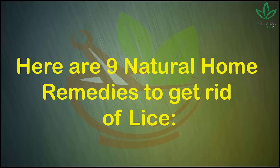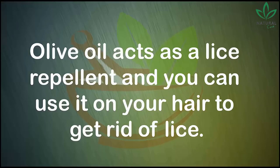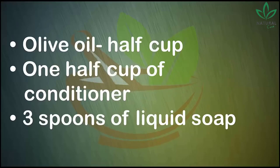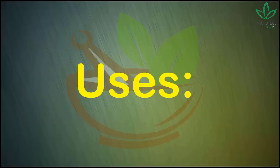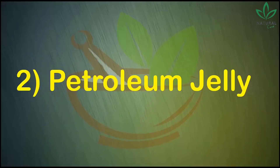Here are nine natural home remedies to get rid of lice. Number one: olive oil. Olive oil acts as a lice repellent and you can use it on your hair. Ingredients: one and a half cups of olive oil, one and a half cups of conditioner, and three spoons of liquid soap. Mix olive oil with conditioner and some liquid soap, then coat your hair with the solution for 30 minutes. Rinse out your hair and comb out with a fine-toothed comb to remove lice.